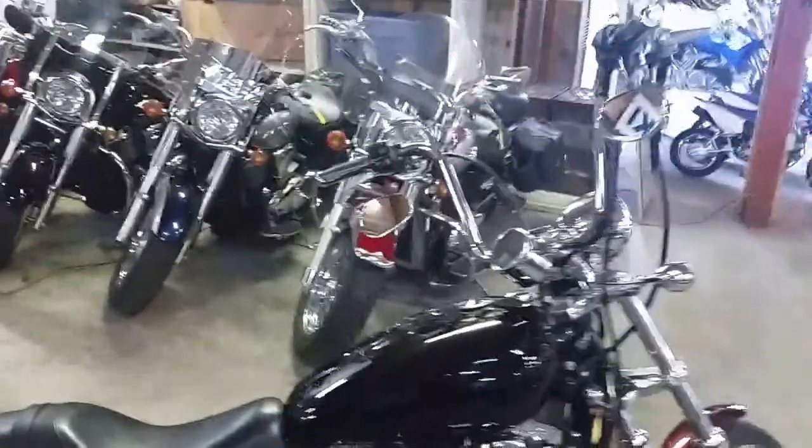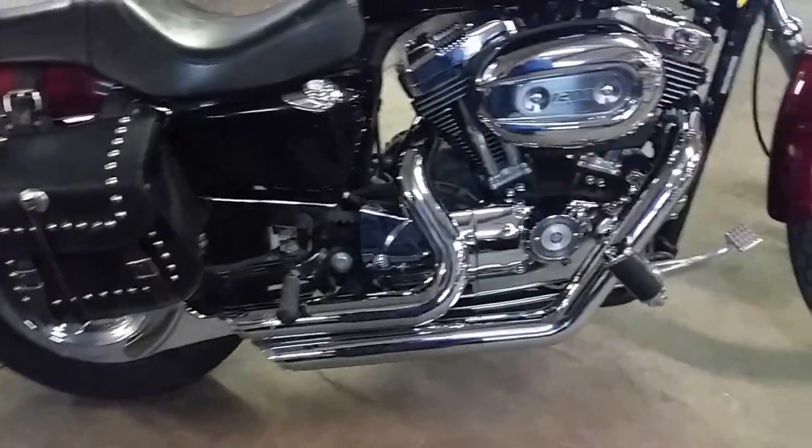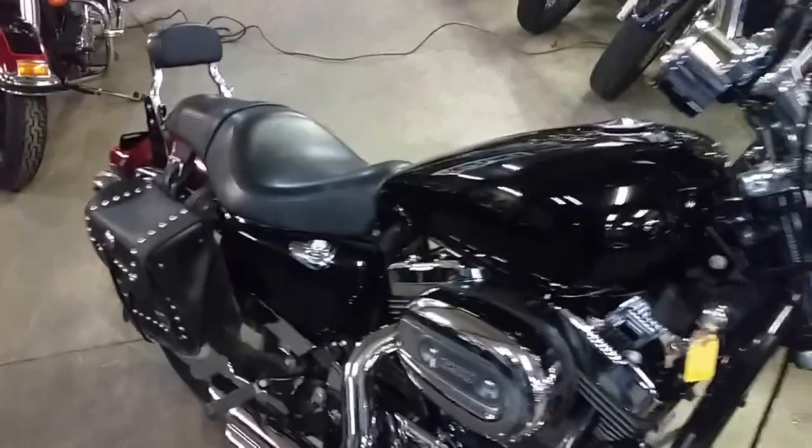It's a good looking bike as you can see. It's got mini apes, backrests, Vance and Hines exhausts — makes this thing sound great. It's a lot of bike for $39.99 or $99 a month. Visit our website at ApprovalPowersports.com.